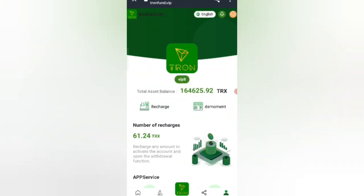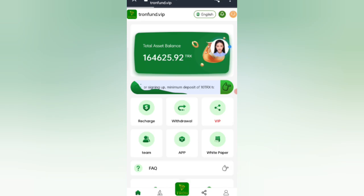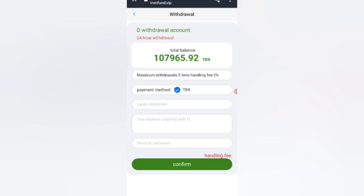Click on the withdrawal option. Enter the amount, then enter your password and fill in all details. The handling fee is 1 TRX. Click Confirm and you will see a withdrawal forbidden message on screen — wait one to three minutes and your amount will be added to your wallet.